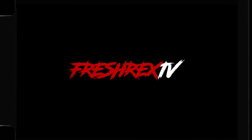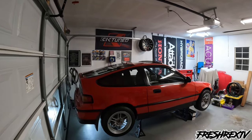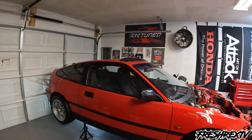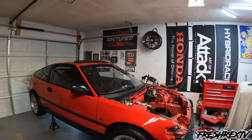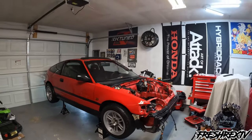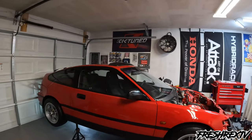Welcome everyone back to the channel — FreshRex TV. As you can tell by the title of the video, this is my beloved 1991 Honda CRX SI, real red colorway R63.